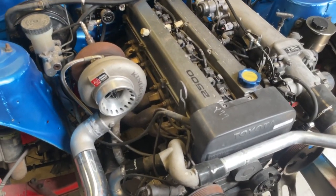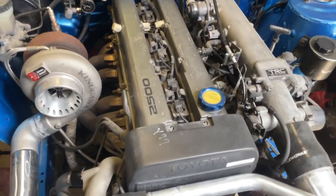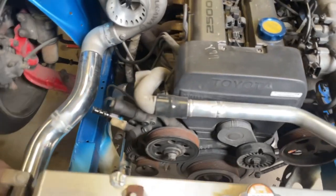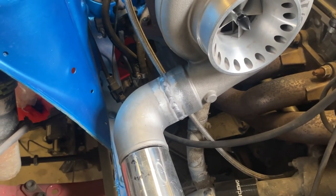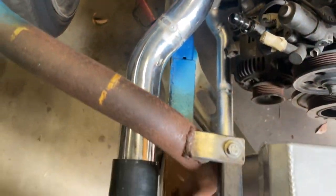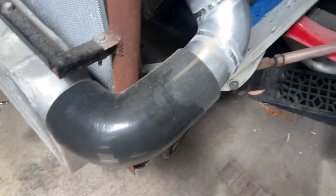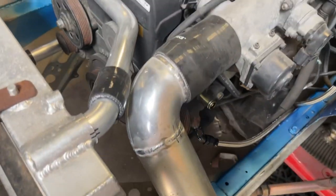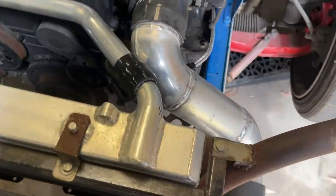He dropped it off having already done the 1J conversion and got it wired up using the Wiring Specialties harness - it's a pretty decent kit, but just a few little things that need to be done. It needed intercooler piping and radiator hoses, so I welded this cast elbow onto the turbo, made up this hot pipe here, and then the cold pipe is sorted using the donut to get the nice tight bends.